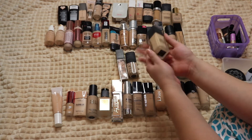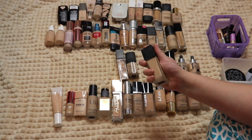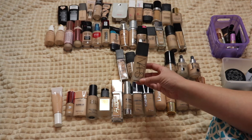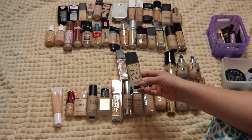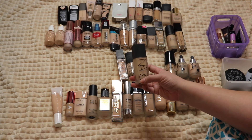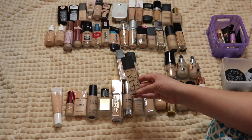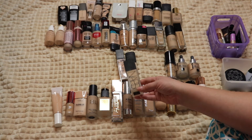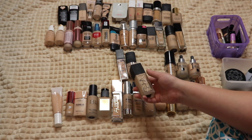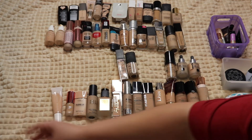Three NARS foundations. First, the All Day Luminous Weightless Foundation — a ton of people raved about it so I bought it, but I do not like it. I wore it to school — I'm a teacher — and even my third graders noticed something was off and asked if I was wearing makeup. It looked incredibly heavy and powdery, dried down to a powdery finish, and in some areas was completely missing. Definitely passing on that one.